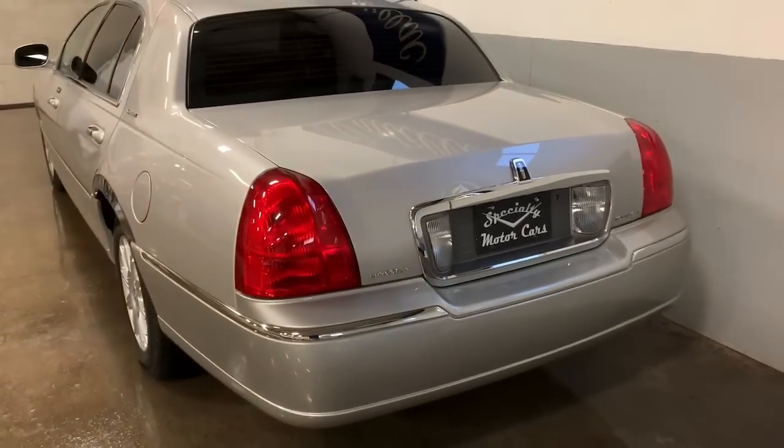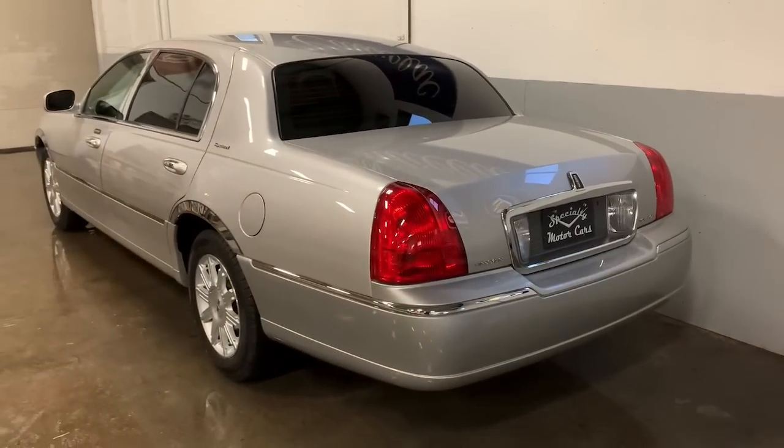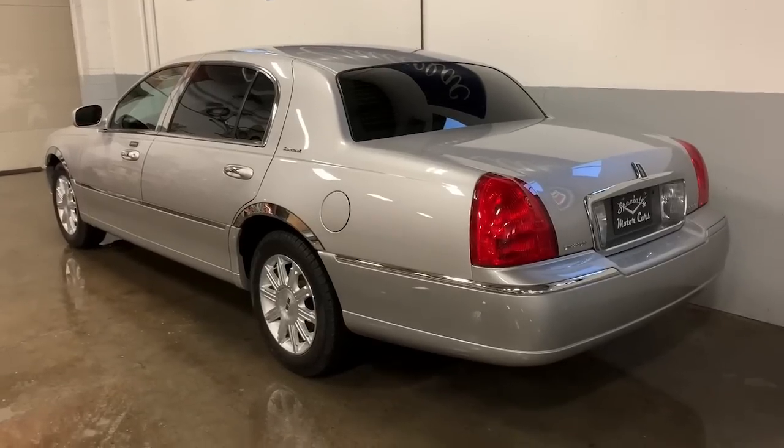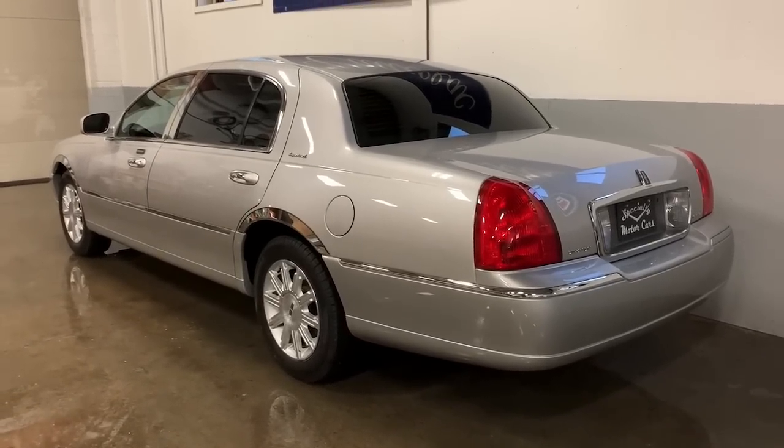It's a really nice car — 2008 Lincoln Town Car Signature L, long wheelbase. I'm going to spin it around, show you the inside after that, open the hood and the trunk, and take it for a spin.